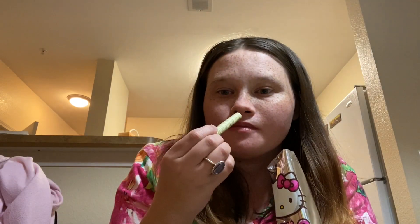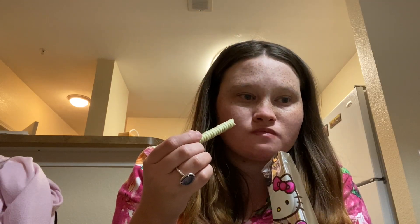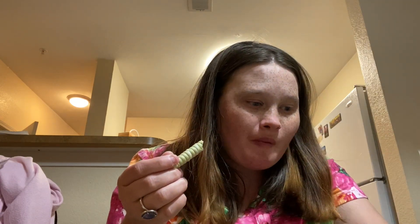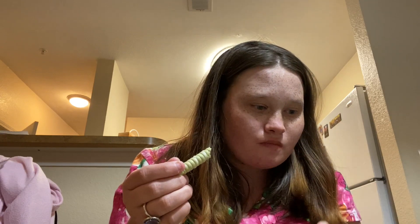Okay, these are really cool looking. I'm going to show y'all how to bite first. Mmm — again, 10 out of 10.